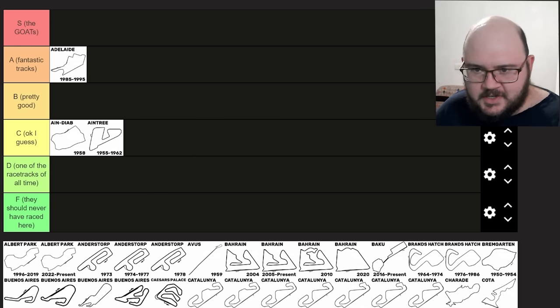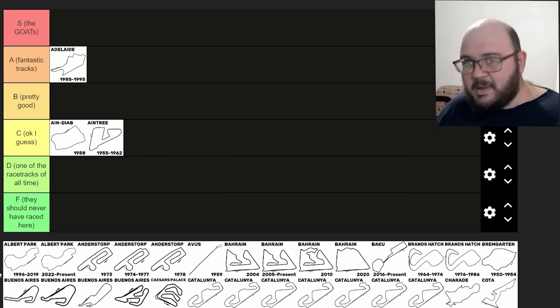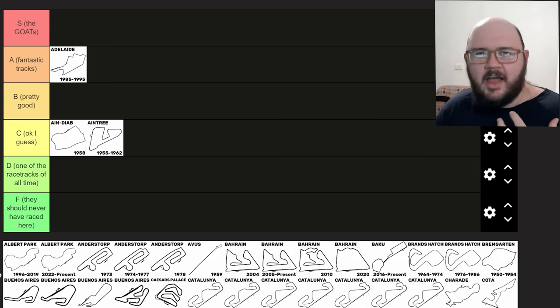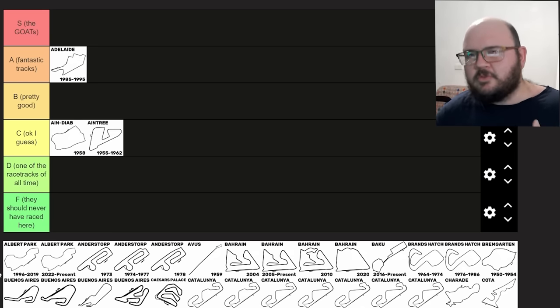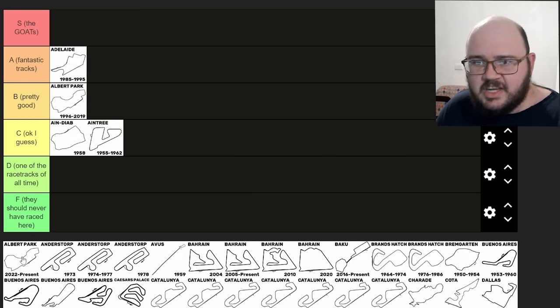Albert Park. This is my Aussie bias showing once again. I really like both layouts of Albert Park and I think the 2022 one is the better of the two. I don't think Albert Park is really a patch on Adelaide in terms of the spectacle it had — Adelaide just had a vibe that Melbourne was never quite able to recapture. But the Australian Grand Prix at Albert Park is still a fantastic event, a really awesome circuit to watch and drive in racing games and sims. I reckon I'm going to put Albert Park B tier for both layouts.